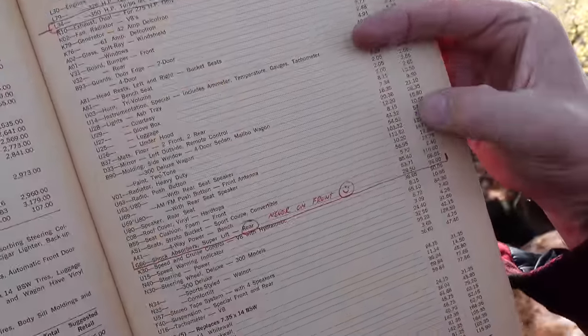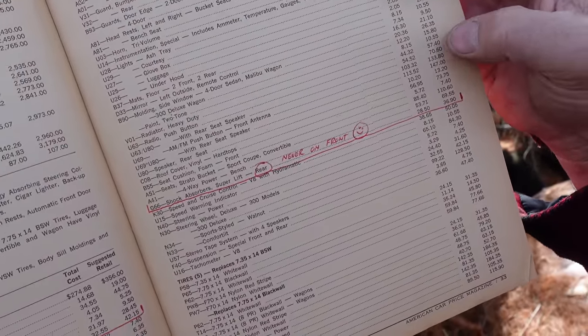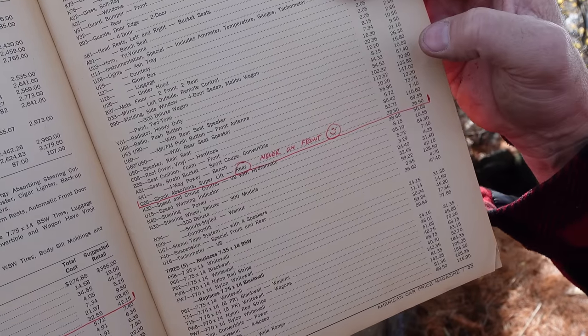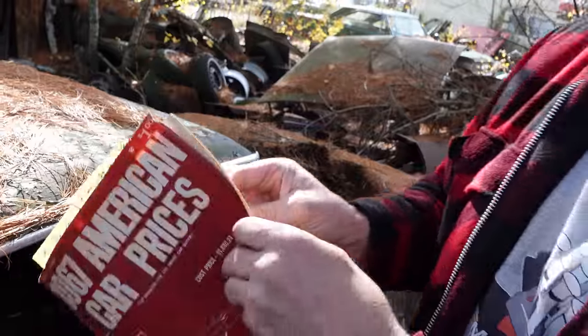Down here we see the G66 Superlift Air Shocks, specifically on the rear axle to accommodate extra loads — never on the front. These things were not like hydraulics for a lowrider.